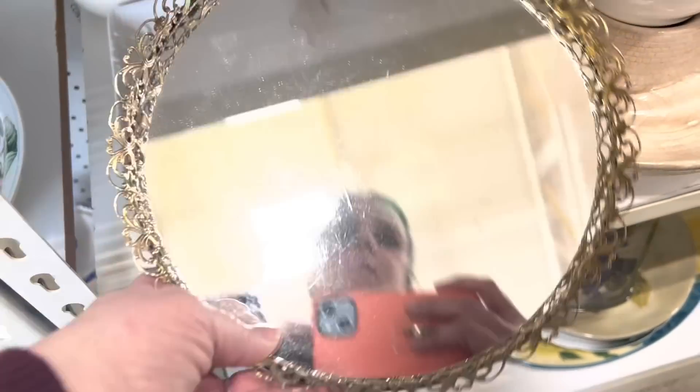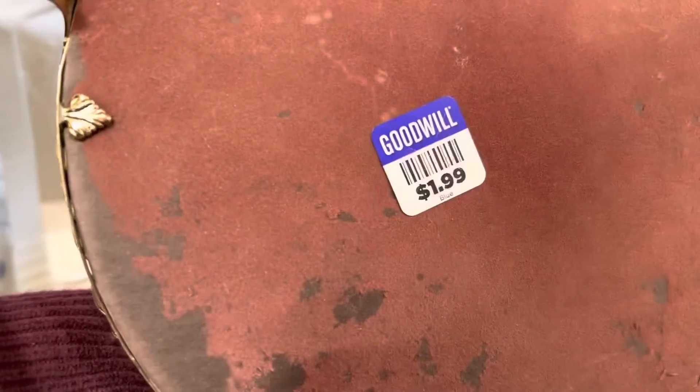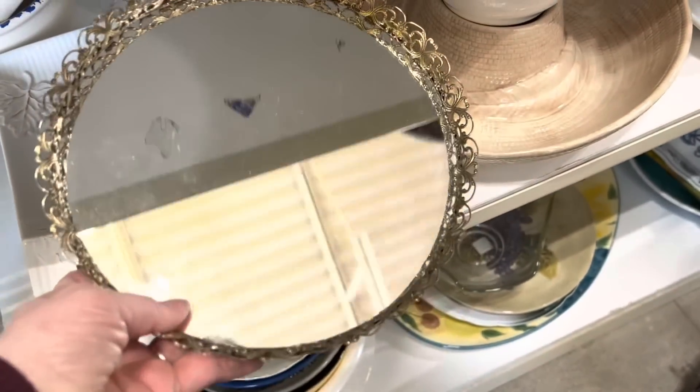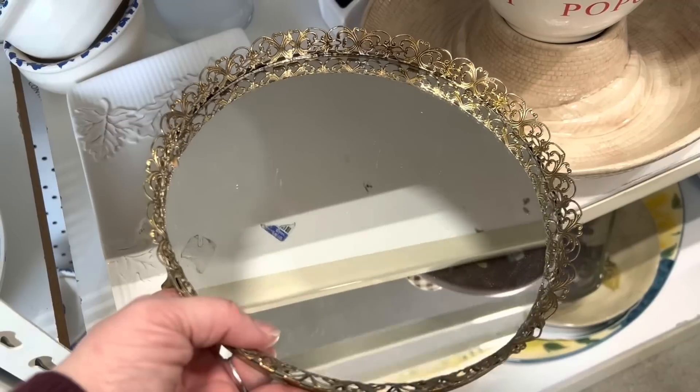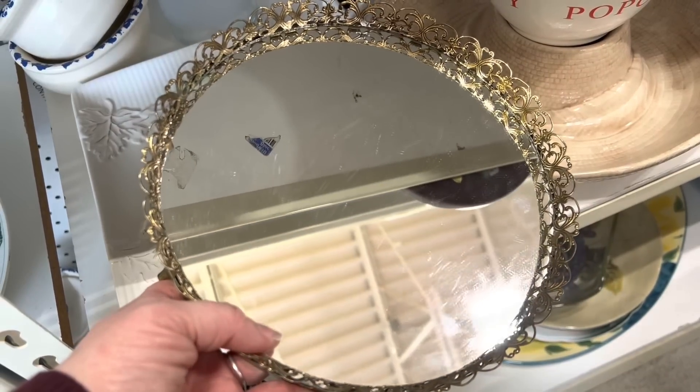This is exciting — I love these mirrored trays. I use one in my bedroom, and I definitely think I might be able to find a use for another, or maybe I could sell it at the shop. At $1.99, this might come home too.